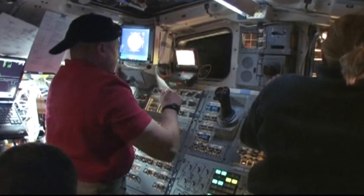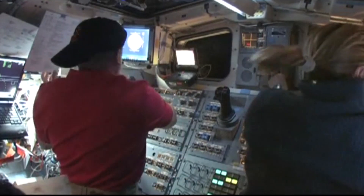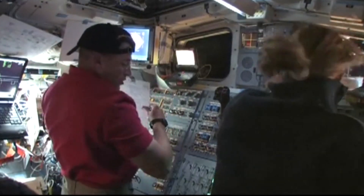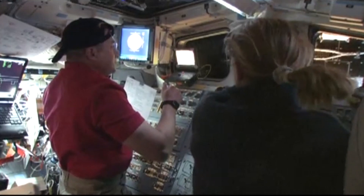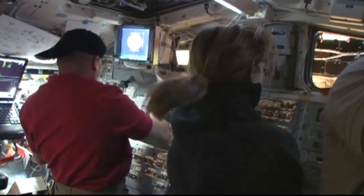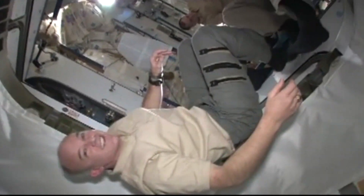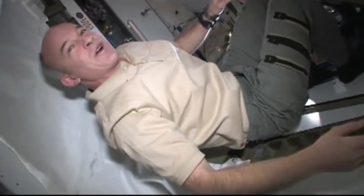Contact. Capture lights. Physical capture. Clock is started. Once docked, the joint Expedition 22 STS-130 crew opened the hatches, conducted the standard welcome ceremony, and then conducted a safety briefing.